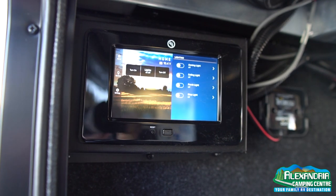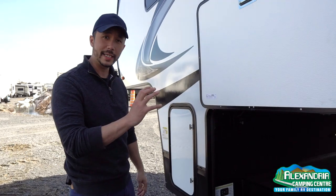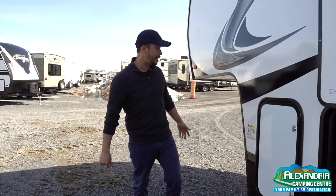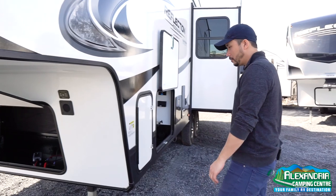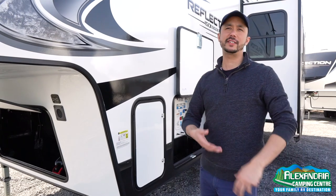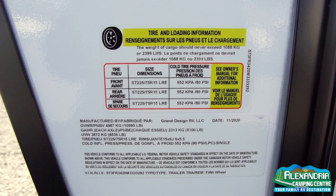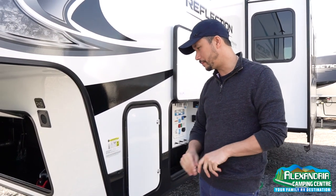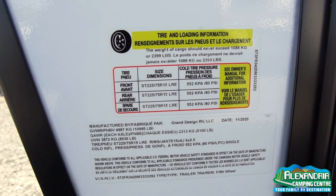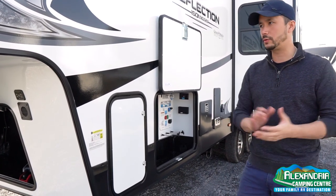There's a monitor for the brains of the auto-level system so you can operate it off this little LCD screen, via your phone with the Compass Connect app, or right on the front with the auto-level switch. For weights, this is a 150 series targeting a half-ton truck. The GVWR is 10,995 pounds, so you want over 11,000 pounds of towing capacity. Dry weight is 8,500 pounds, giving you a cargo capacity of around 2,400 pounds — a great setup for a well-equipped half-ton truck.